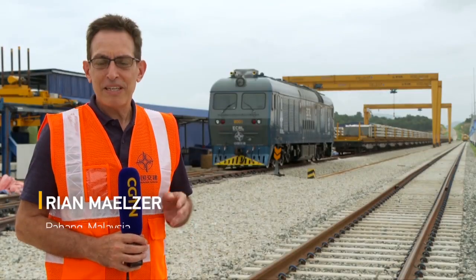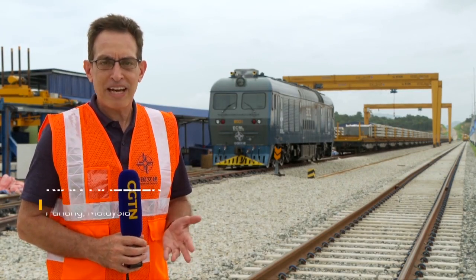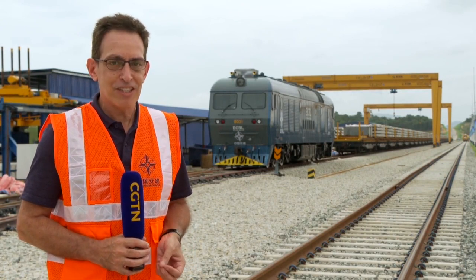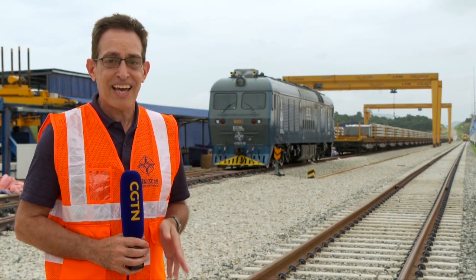Despite the project having been cancelled, then revived, all the complications of the pandemic, and the geological and climatic challenges, the construction of the East Coast Rail Link remains a bit ahead of schedule.